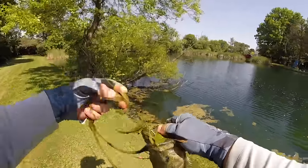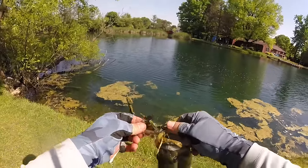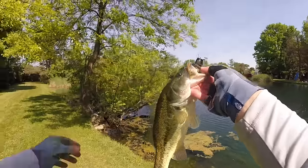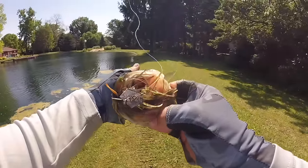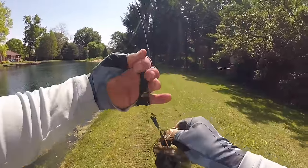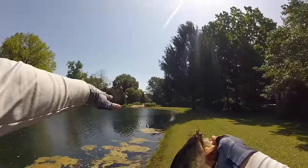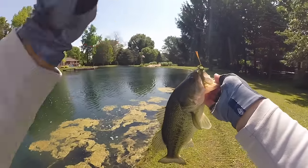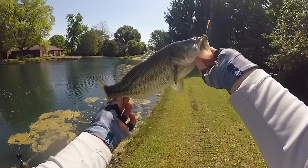Oh look at that — that is some beautiful slime, that is the magic of a pond. Look at that chatterbait, completely down that fish's throat — that's why you want to fish a chatterbait in a pond. You can see we have a little breeze over here, perfect conditions for a chatterbait: a little bit of wind, even a shadow on the water.